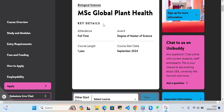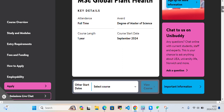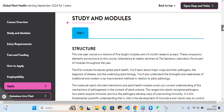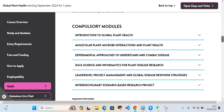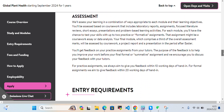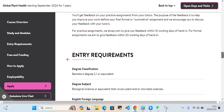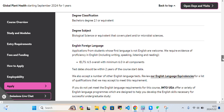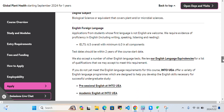Clicking will take you to the MSc Global Plant Health course page with all the details. You can scroll through the study and modules section, view compulsory modules, teaching and learning, assessment information, and entry requirements that you should meet, as well as language requirements.